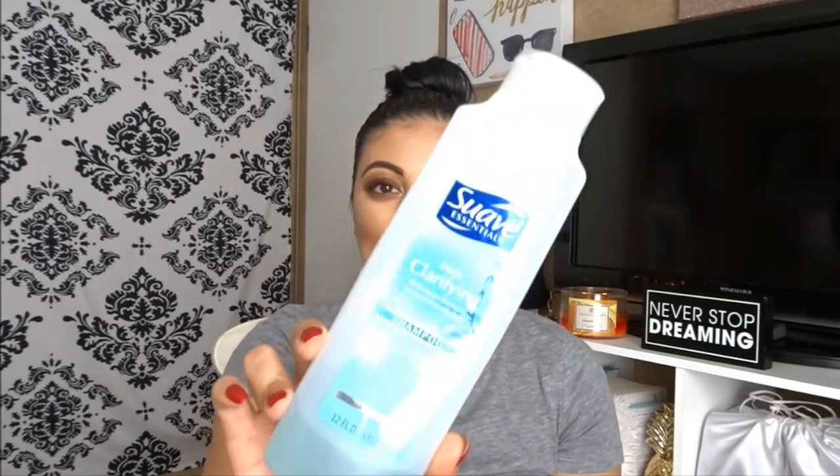The shampoo that I use to take the castor oil out of my hair is Suave Daily Clarifying with Deep Cleanser for Normal to Oily Hair shampoo. This is what I use all the time.